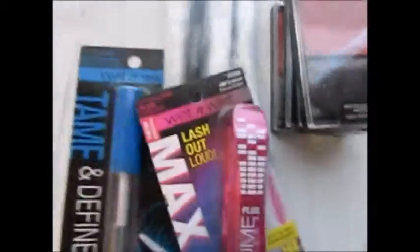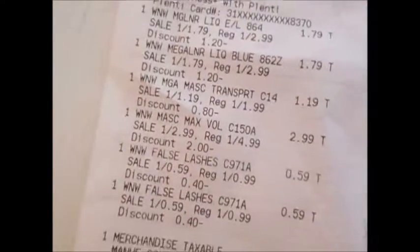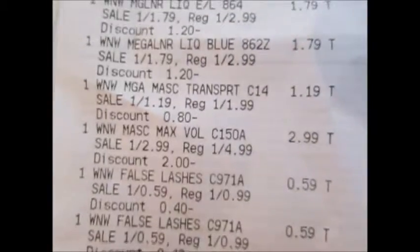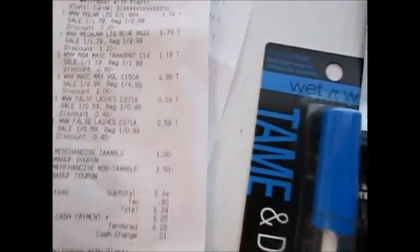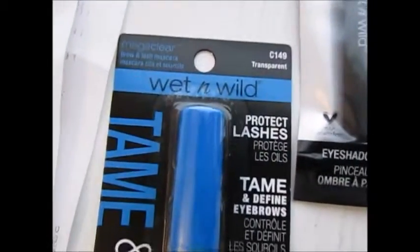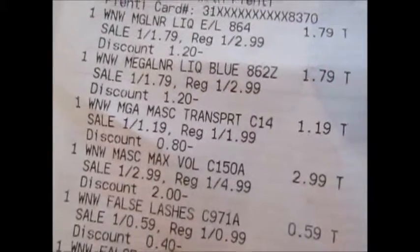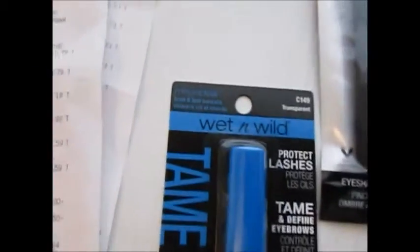I also got the Wet n Wild Max Volume Mascara — it's regularly $4.99 but this week it's $2.99, which is not bad. And the Tame and Define product, which protects lashes and can also be used as an eyebrow gel to keep your brows in place. That one is originally $1.99 and on sale for $1.19 — definitely not bad for a brow and lash product.